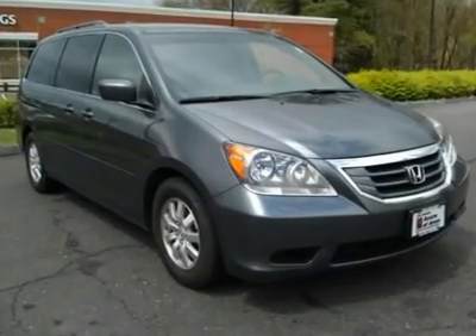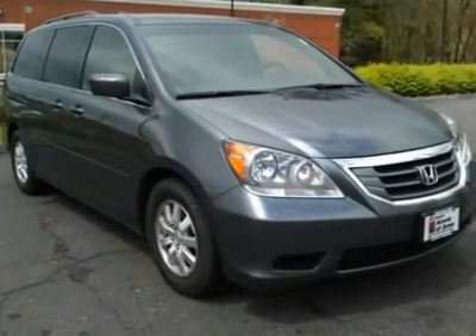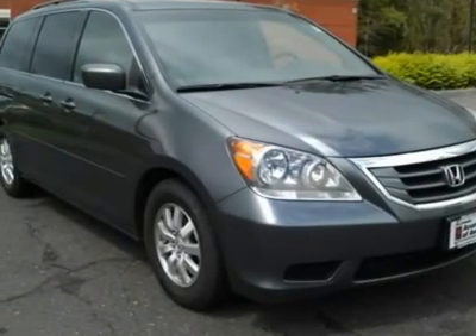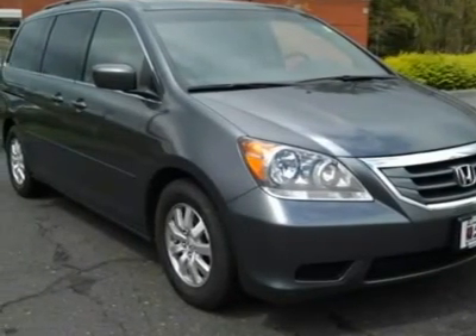Clean. EPA 25 MPG Highway / 17 MPG City. Polished metal metallic exterior and gray leather seats, XL trim.